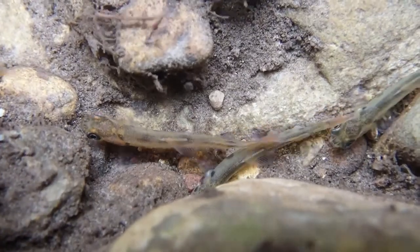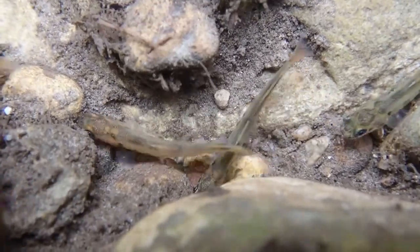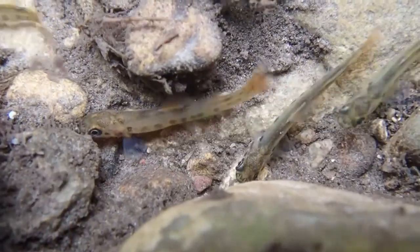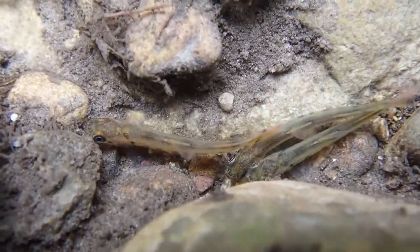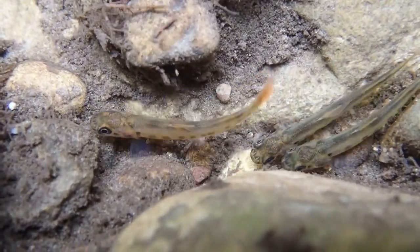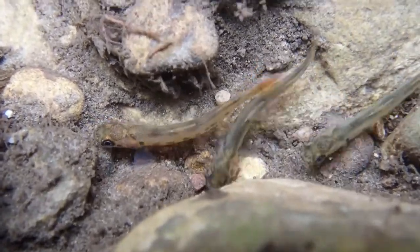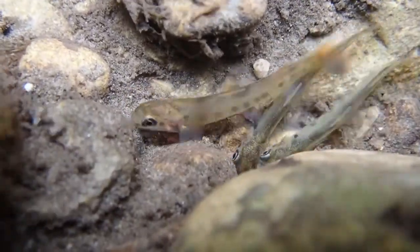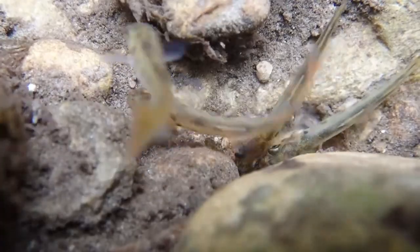These fish have gone from eggs, to eyed eggs, to alevin, and now fry. By fall, they will be parr. They will spend one to three years in the stream before becoming smolts and heading downstream to Lake Ontario. In the lake, they will eat fish, grow big, and one to three years later return upstream to spawn and start the life cycle over again.